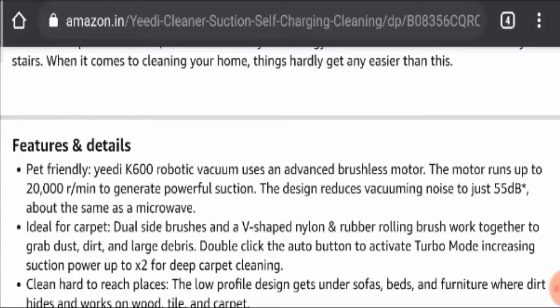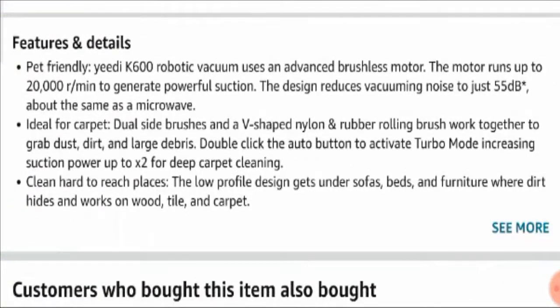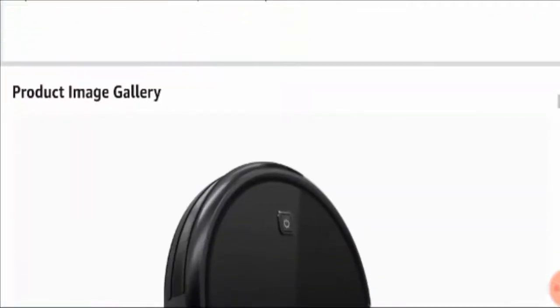The design reduces the vacuum noise to just 55 decibels, about the same as a microwave, so you will not have any noise pollution. It is ideal for carpet and it cleans places that are really hard to reach because of coverage by your upholstery and furniture.